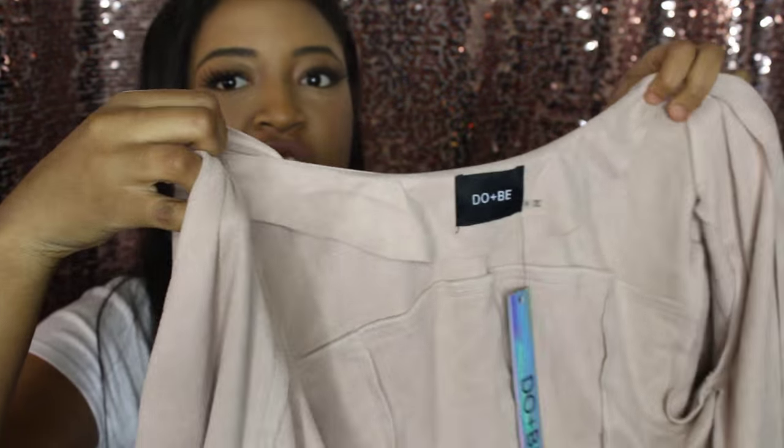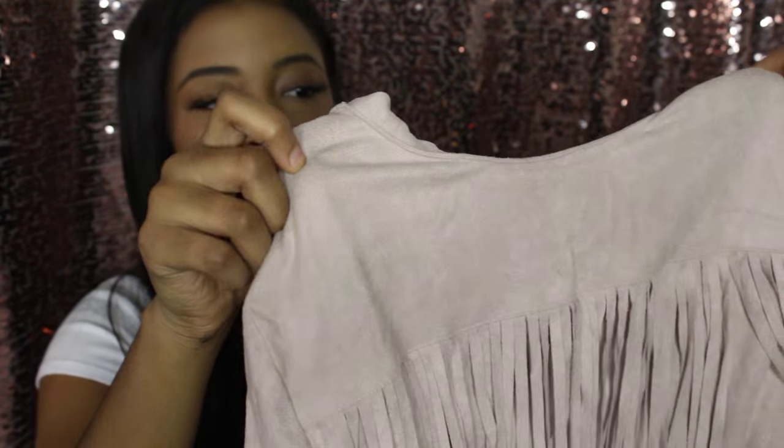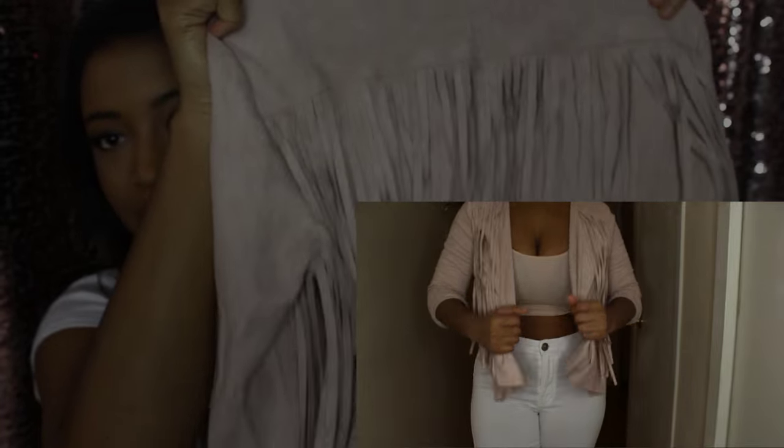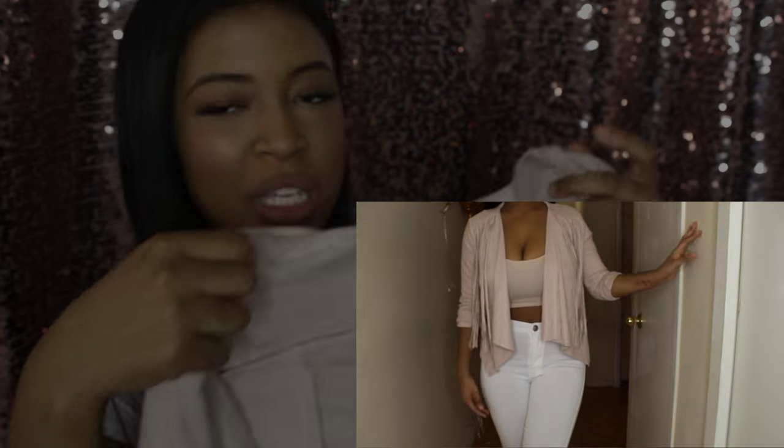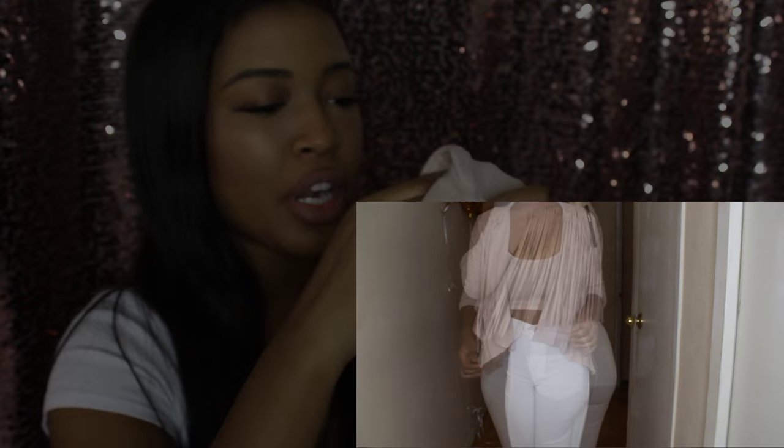The last item I got was this fringe jacket — it's a really cute, almost nude pink fringe jacket with fringes in the back. I got this because you could just throw it over anything and it would turn your outfit into something it wasn't before. It doesn't have any buttons or zippers, so it's kind of like a throwover that just completes your outfit.